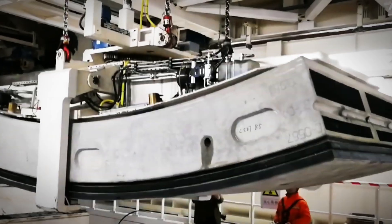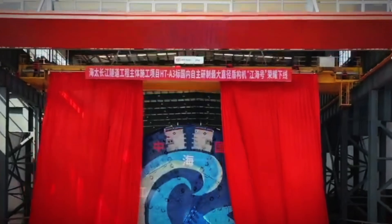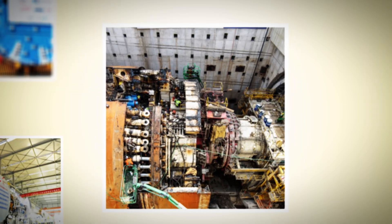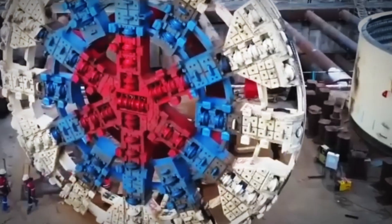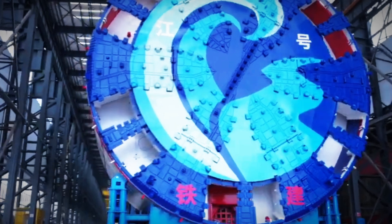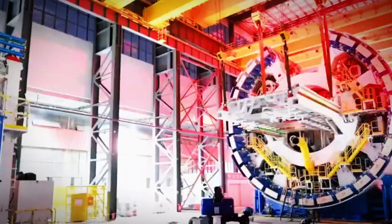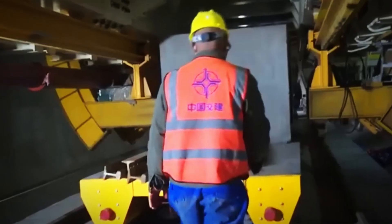The tunnel's construction was nothing short of groundbreaking. Engineers had to excavate through a challenging mix of soil and water to complete the underwater section. To tackle this, they deployed the Shani Tunnel Boring Machine, one of the largest and most advanced tunneling machines ever built. The Shani TBM is an engineering marvel in its own right, standing five stories tall, weighing as much as 500 adult elephants, and measuring the length of 16 city buses. Its cutter head, with a diameter of 57.4 feet, allowed it to carve through the riverbed at an astonishing rate of 50 to 59 feet per day — a record-breaking pace for a TBM of this size.